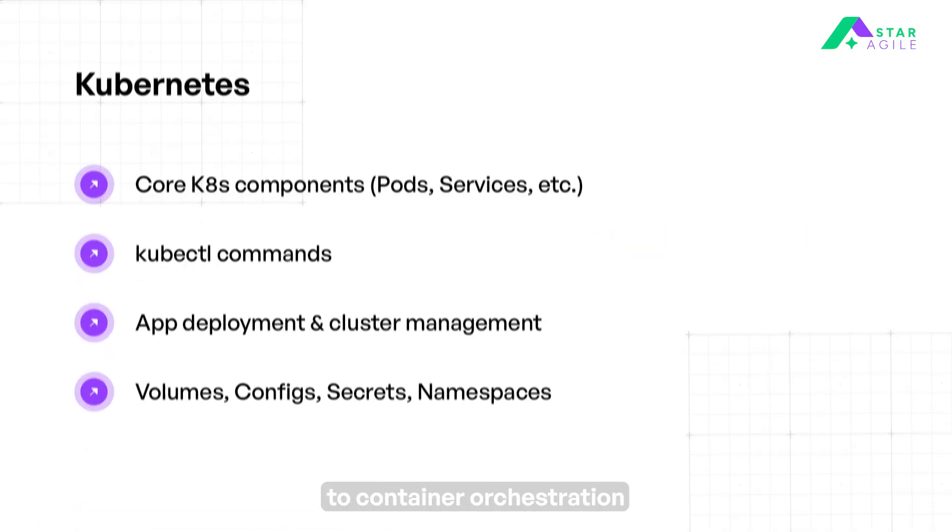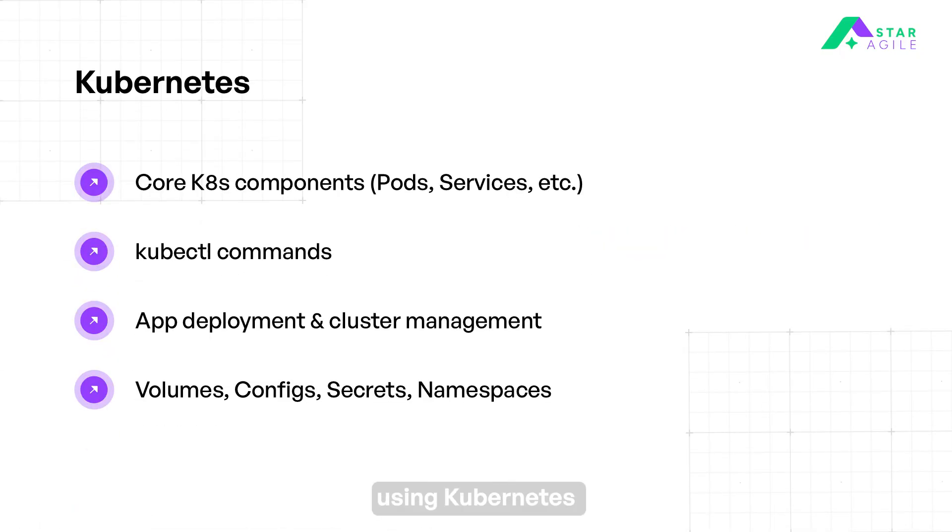Then we move on to container orchestration using Kubernetes. Learn Kubernetes components like pods, deployments, services, and how they manage containers. Use kubectl to interact with Kubernetes clusters and manage resources. Deploy, scale, and manage applications on Kubernetes clusters using YAML or Helm. Manage persistent data, secrets, and configurations using volumes, config maps, and namespaces.